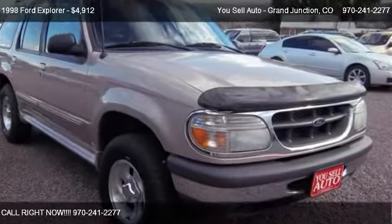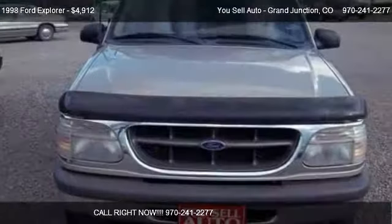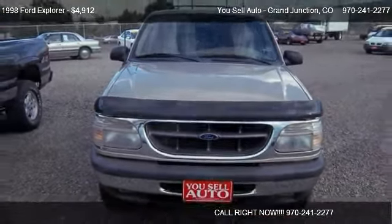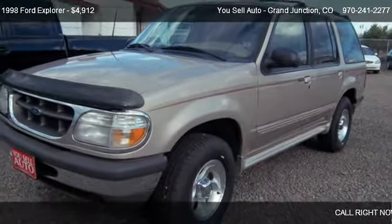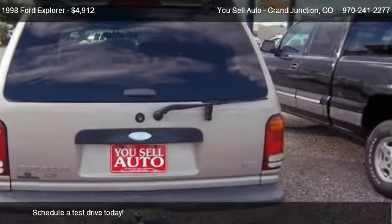This 1998 Ford Explorer is offered by Ucel Auto, Grand Junction. Priced at $4,912, this Explorer is ready to sell.